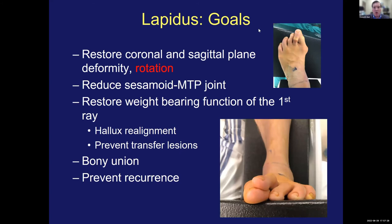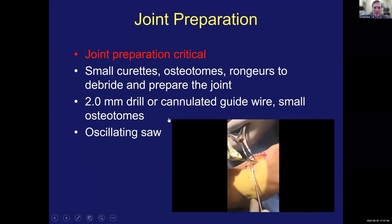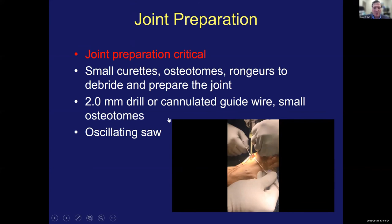If you see co-existent signs of instability — transfer lesions, dorsiflexed position at the TMT joint, or significant rotational deformities — it's much more predictable to do a Lapidus procedure. Our goals are to restore all planes of deformity and to make sure that the sesamoid MTP joint is reduced. You want to restore that weight-bearing function. You will shorten it a little bit, but you want to make sure that the first contact point is still the first ray, so you're not overloading the second and other lesser metatarsals. Joint prep is critical — you have to get all that cartilage out and fenestrate the bone to make sure there's a good opportunity for bleeding.